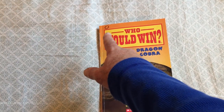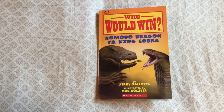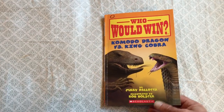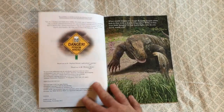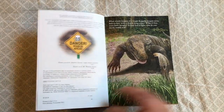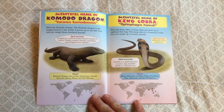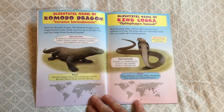This is a level O on the GRL — the Guided Reading Level — which puts this book at about a middle-of-third-grade level. So let's dive in. If you know this book series, it will show you both creatures — reptiles — and tell you all about them with interesting facts.